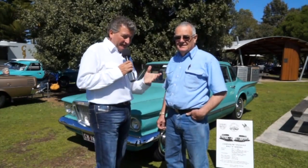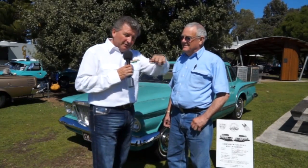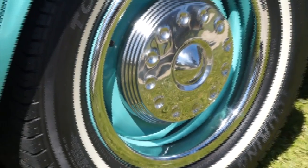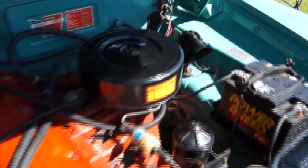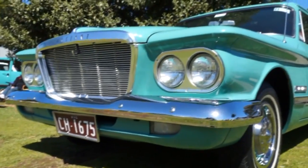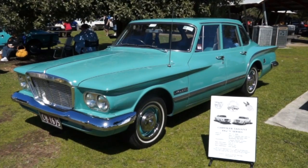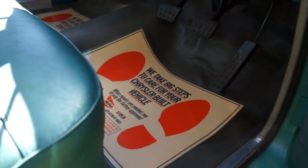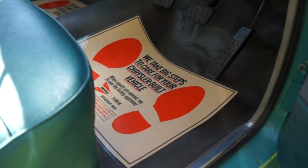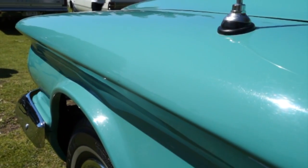These cars were so far ahead of themselves that it took a while for the Australian market to really kick on. They were still competing against the EK Holden — last of the high-bonnet 50s styling with a 138 Grey engine and 13-inch wheels. Here we had a car with 14-inch wheels, 145 horsepower, and a 225 cubic inch slant six. They could match Holden's top speed in second gear, yet Chrysler still couldn't get any Holden sales — obviously down to the perception of the Australian-made car.